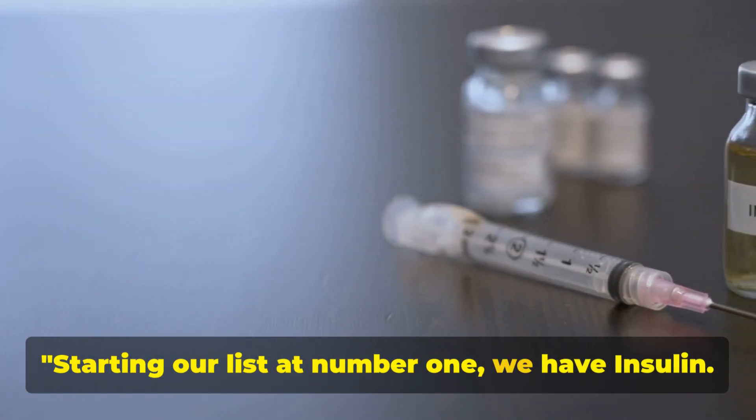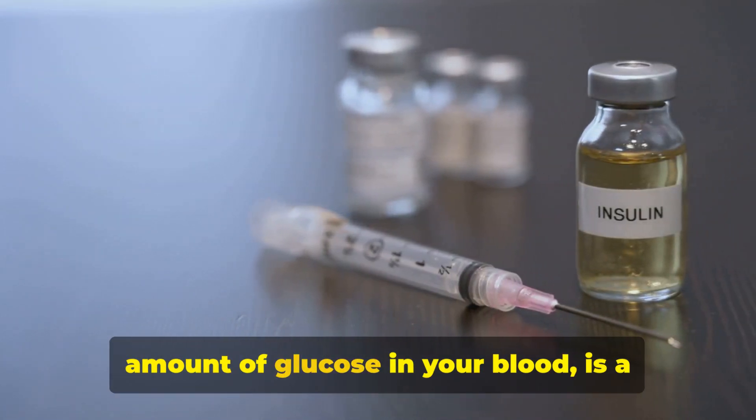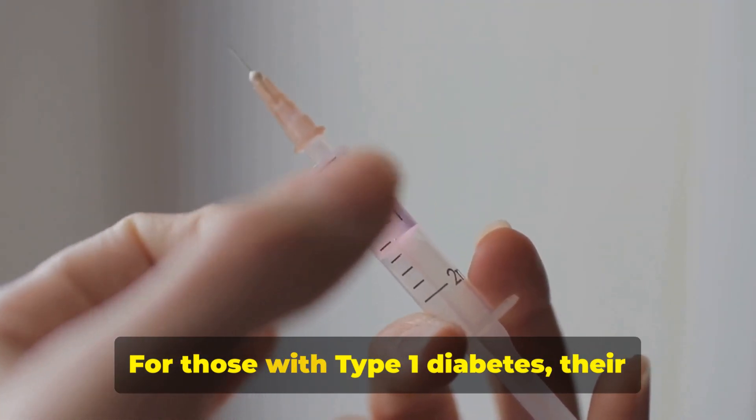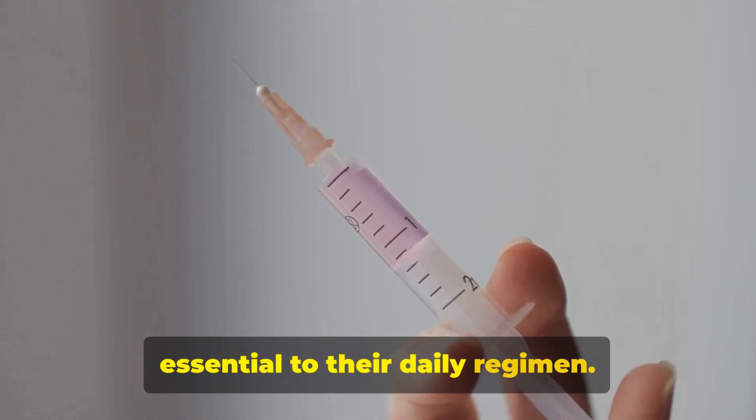Starting our list at number one, we have insulin. Insulin is a hormone that regulates the amount of glucose in your blood and is a cornerstone in diabetes management. For those with type 1 diabetes, their bodies do not produce insulin, making it essential to their daily regimen.